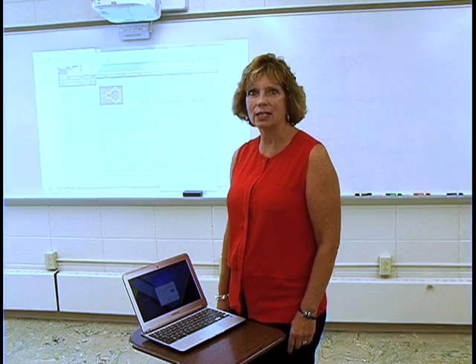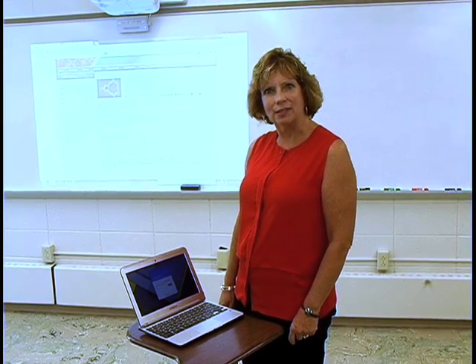Hello, my name is Vicki White and I'm a math teacher here at Strongsville High School. I am the beneficiary of working in one of the newly renovated, technology up-to-date classrooms, and I just can't say enough about how this is really helping students.